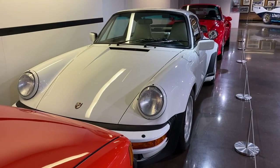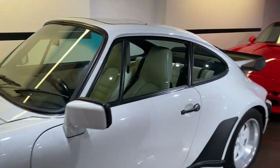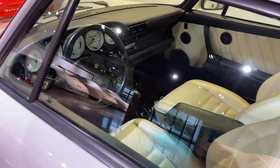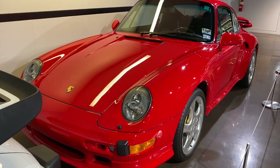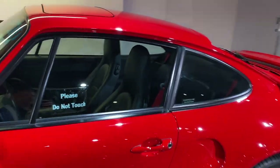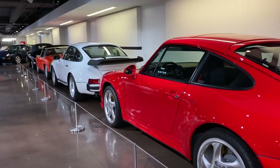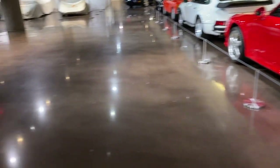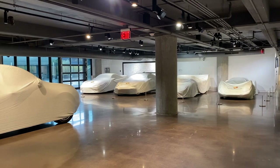They've got a bunch of cars behind me that are covered up. Those were not covered previously. Today definitely is not a very busy day — there's hardly anybody in here, and for obvious reasons, it's raining. They really do leave you alone, too. There is a curator in here somewhere — you may see them in the background — but they just let you wander around. All these cars were uncovered last time I was here.